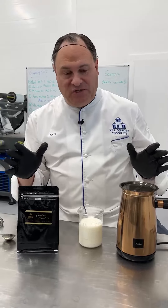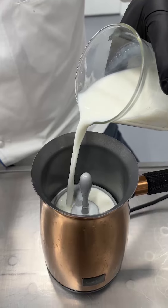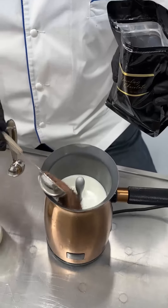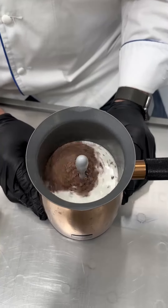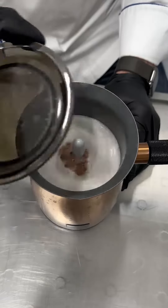My favorite way to do it is to take fresh whole milk and use this machine we call a velvetizer — but this could be one of those frothing machines that you have for espresso that you can get at a discount store. We add the hot chocolate and the milk to this machine, which whips it and heats it at the same time, and it creates an extremely velvety flavor to the chocolate with a great mouthfeel.